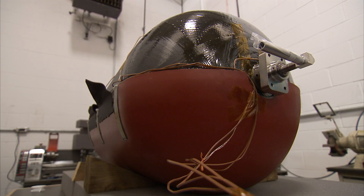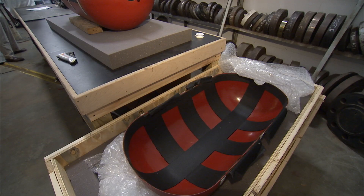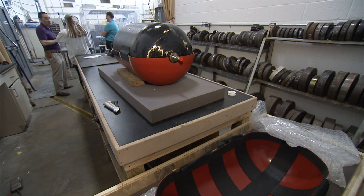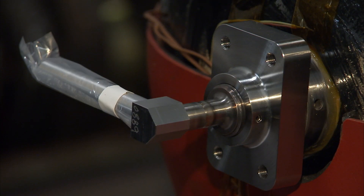To inflate the HIAD to where we want it to reenter and to maintain stability as it reenters through Earth's atmosphere, you have to carry a lot of gas to make that happen. We actually have tanks that have been provided by the United Launch Alliance, who has a Space Act agreement with NASA to perform this mission. They're partners with us in this, and they've provided three tanks. We're testing one of the three as our qualification tank.